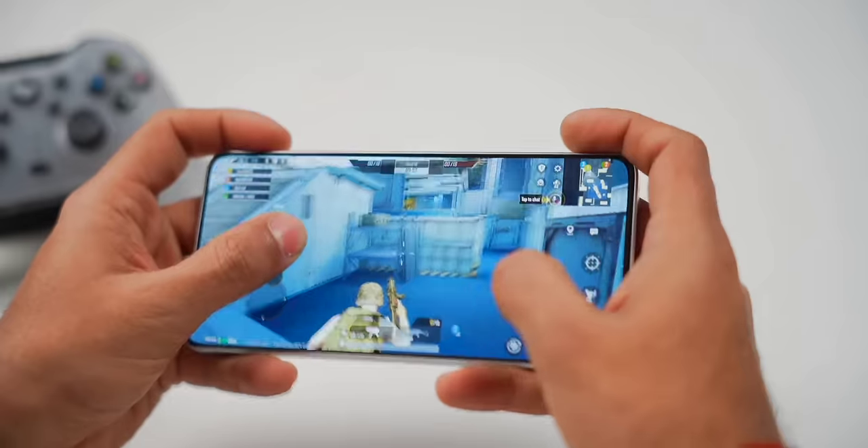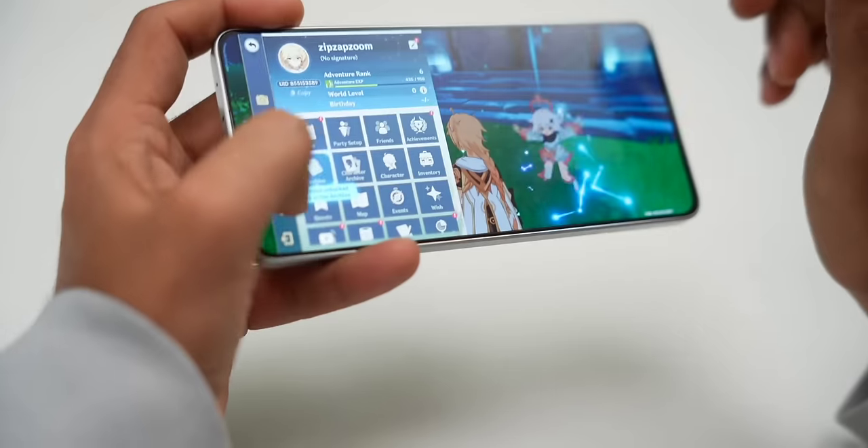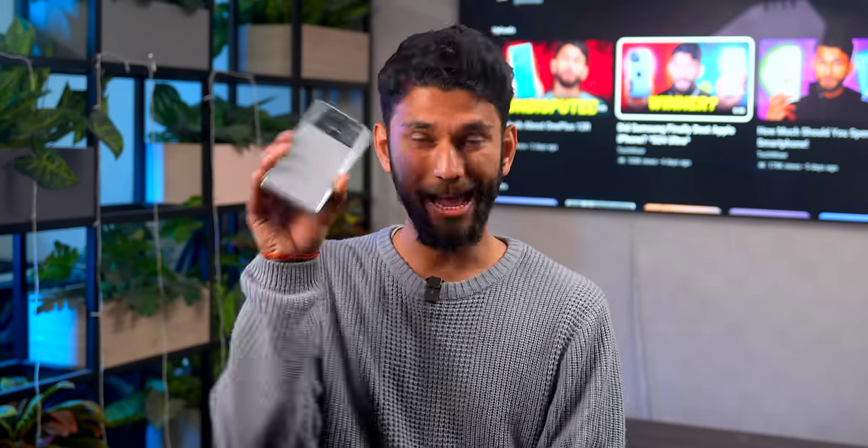This translates into real gaming performance — COD, BGMI, and all run without any issues. Even heavier games like Genshin Impact, which is the most demanding game on mobile, the phone worked like a champ: high settings, 60 fps, no lag. So for gaming and performance, hands down this is the best phone at this price.